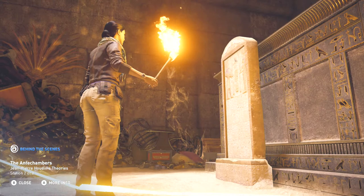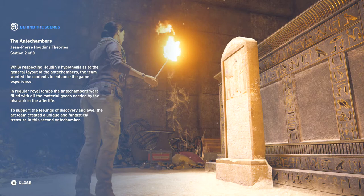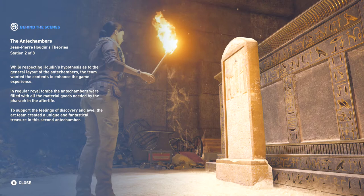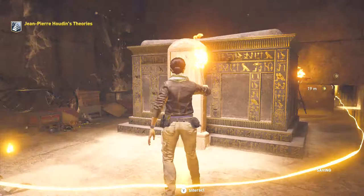While respecting Houdin's Hypothesis as to the general layout of the antechambers, the team wanted the contents to enhance the game experience. In regular royal tombs, the antechambers were filled with all the material goods needed by the pharaoh in the afterlife. To support the feelings of discovery and awe, the art team created a unique and fantastical treasure in this second antechamber. This is another behind-the-scenes station — this one from the antechambers. Let's go to the third station.